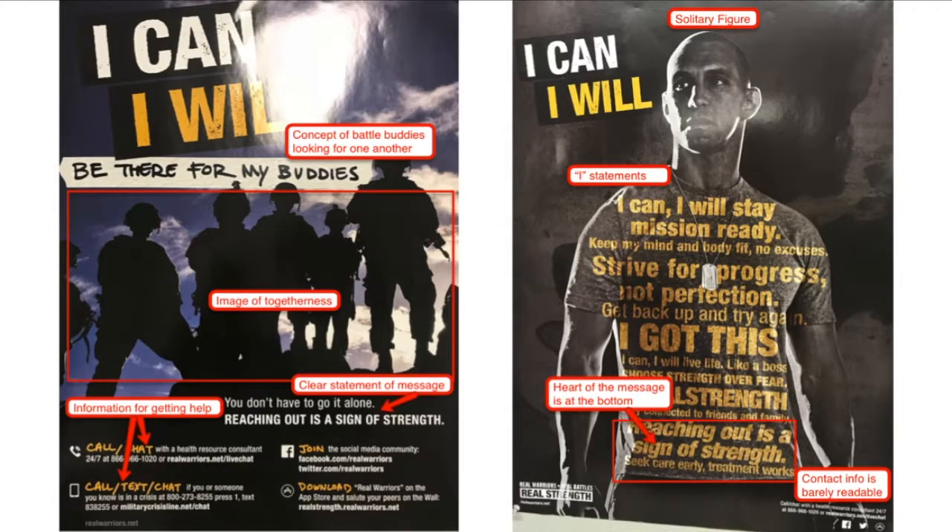In the poster on the right, the young man is a solitary figure, and most of the text indicates he can do things on his own. There are a lot of 'I' statements instead of 'we' and team statements, which is in direct contrast to their message. It isn't until the very last two lines on the shirt that he even talks about reaching out, and these lines are not the most prominent. So a lot of people are unlikely to make it down that far to read that text. The contact information on this is barely even readable.